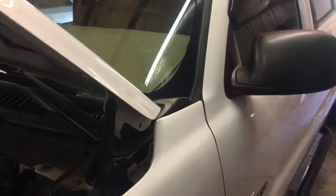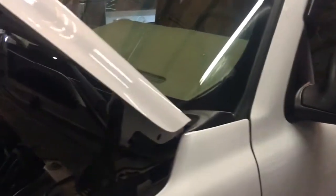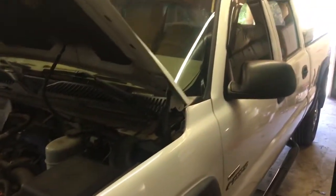Hello everyone. I made a video yesterday about this 2002 Duramax and I said we're gonna bring it inside the shop, diagnose it and see what we find. Thanks for those replies that we got.